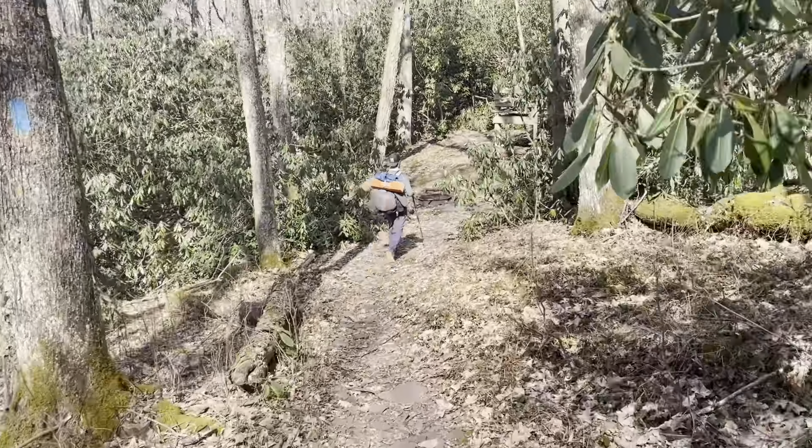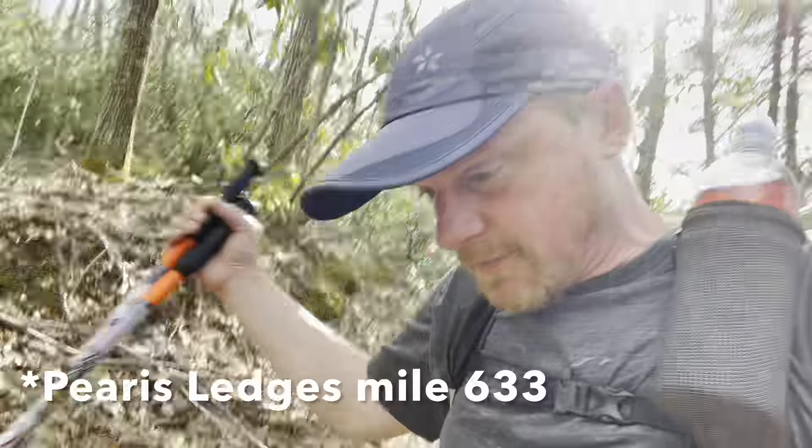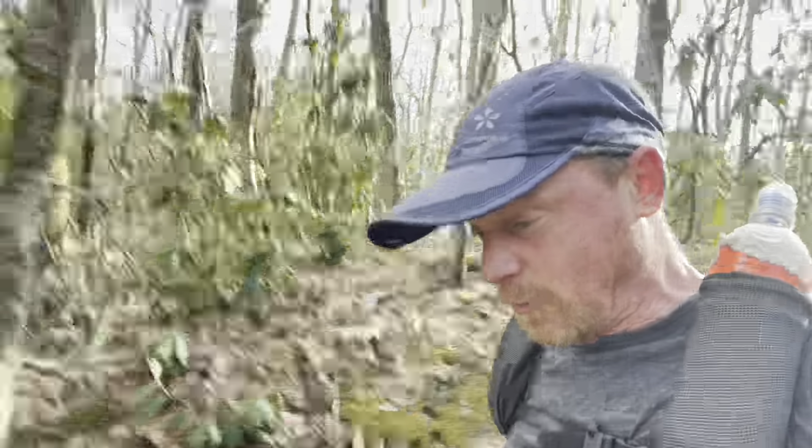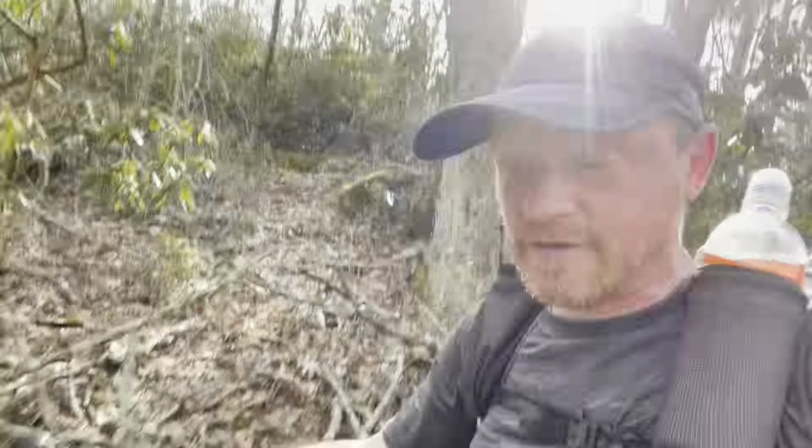We decided we're going to push on. We're going to try to do 24 miles today, and that would get us to the Paris Cliffs area — a nice little tent area. We should be there before dark. We've got some downs, some ups, and probably everything in between, but we're going to try to get there quickly. It's supposed to be one of the best views in Virginia — 'stunning' was the word.